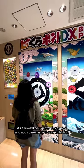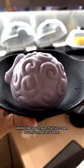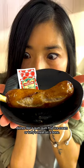As a reward, you get to play a game and add some gacha to your collection. Right now they've also got a One Piece collab where you can order dishes like a Gum-Gum Fruit ice cream or Luffy's meat on a bone.